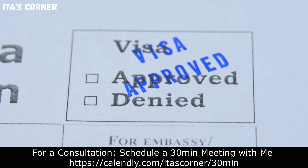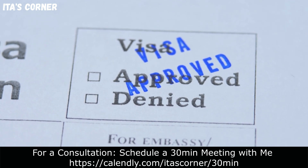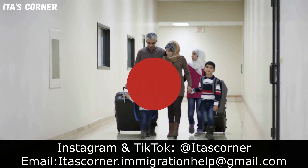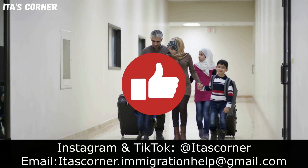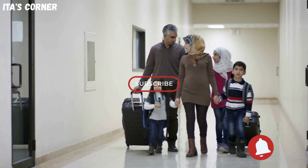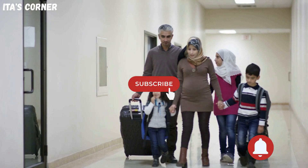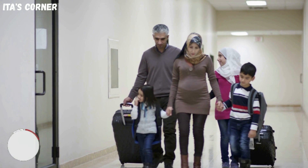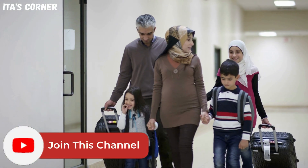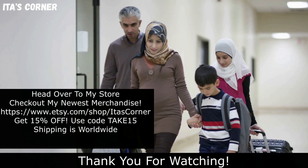I hope this information I provided to you was beneficial. Before I go, make sure that you share, give this video a thumbs up, subscribe, and turn on your notification bell so you never miss another video from me. Thank you for watching Eater's Corner and I'll see you next time. Bye now.